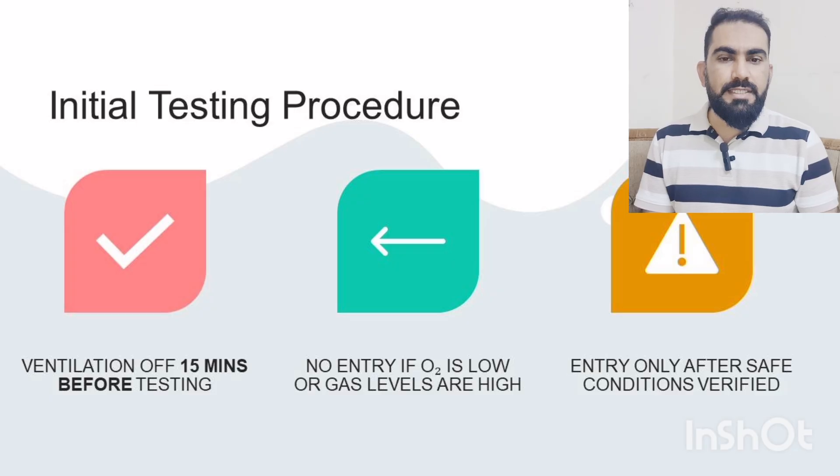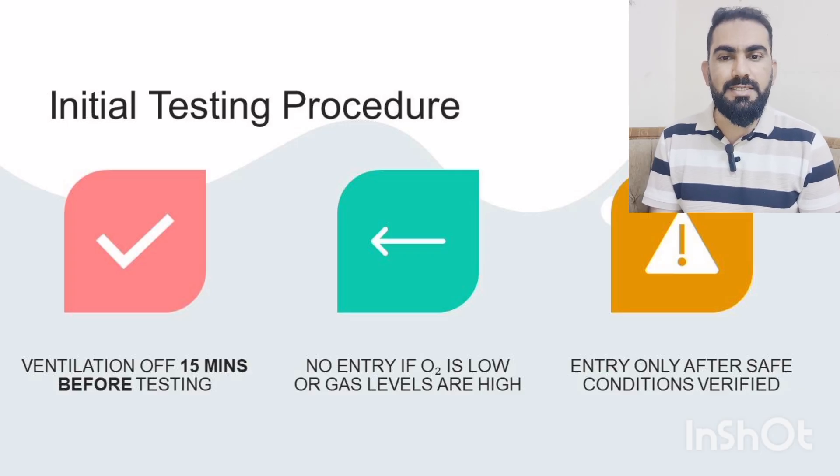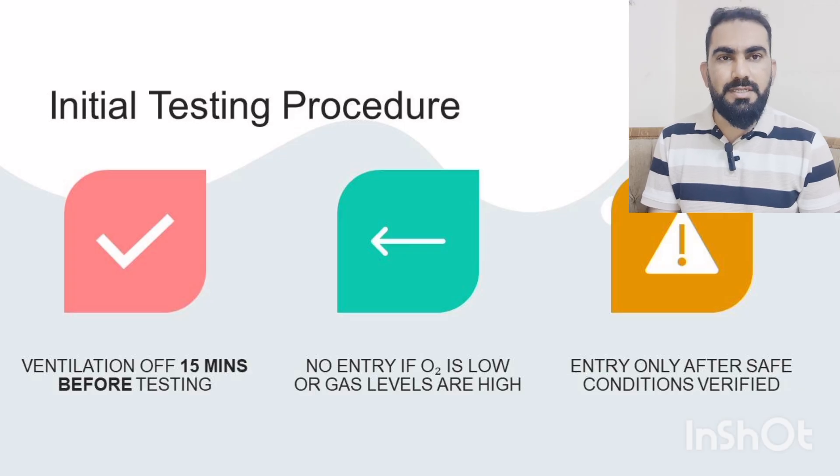Before entering confined spaces, all mechanical ventilation must be turned off for at least 15 minutes. If testing shows unsafe oxygen levels, or if flammable or toxic gases are present, nobody is allowed to enter. Confined space entry is only allowed once purging and retesting is confirmed and safe atmospheric conditions are ensured.